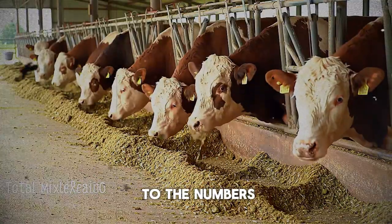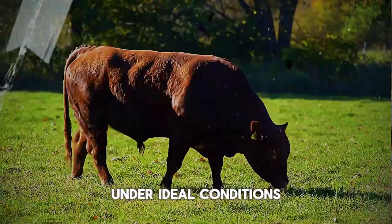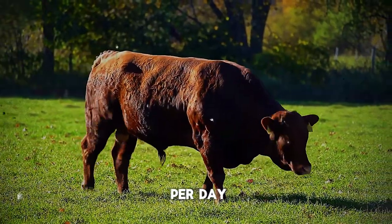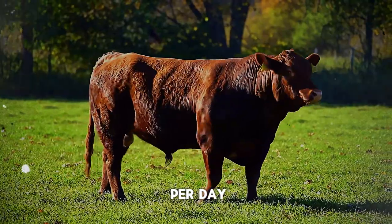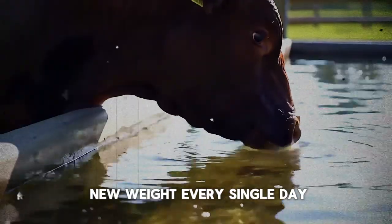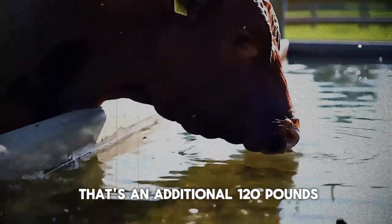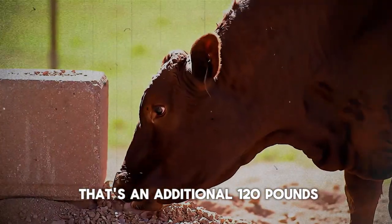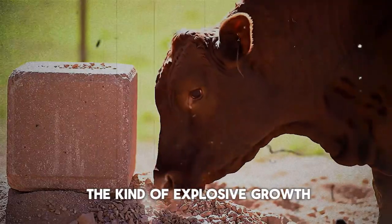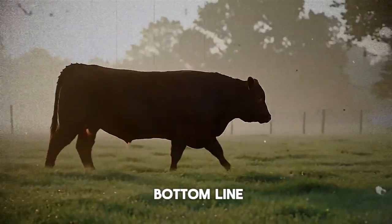Let's get straight to the numbers. A well-managed steer or heifer, under ideal conditions, can achieve an average daily gain, or ADG, of anywhere from 2.5 to over 4 pounds per day. Over 4 pounds of new weight every single day. In just one month, that's an additional 120 pounds. In three months, it's 360 pounds. This is the kind of explosive growth that transforms a ranch's bottom line.